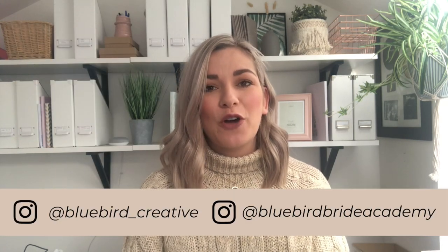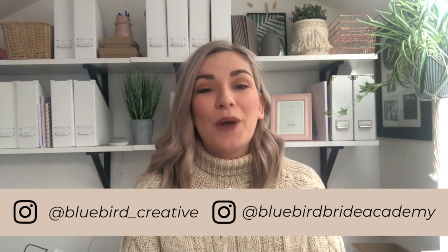Hello lovely brides and welcome back to my channel. I'm Lauren, wedding planner and owner of Bluebird Creative. If you haven't already, make sure you subscribe to my channel, hit the bell and you'll be notified every week when a new video lands.